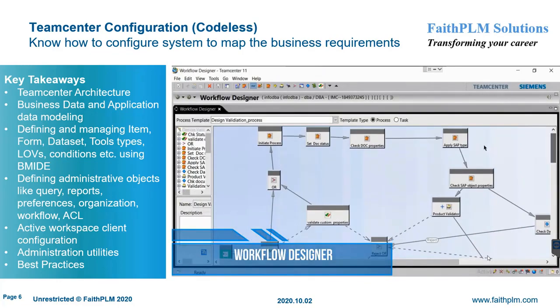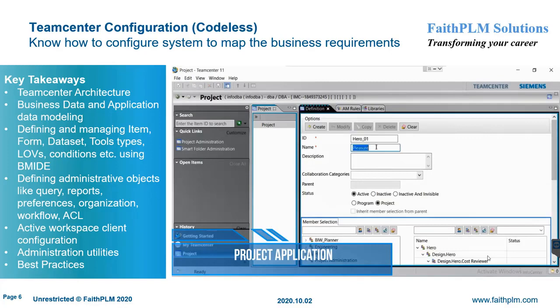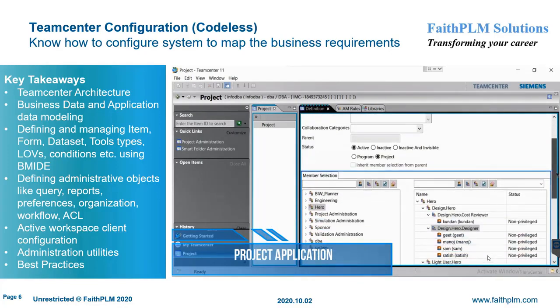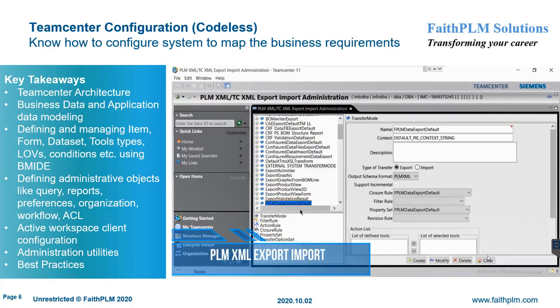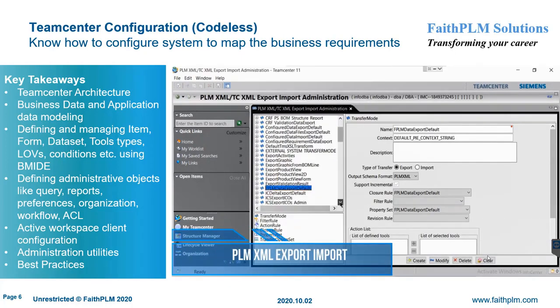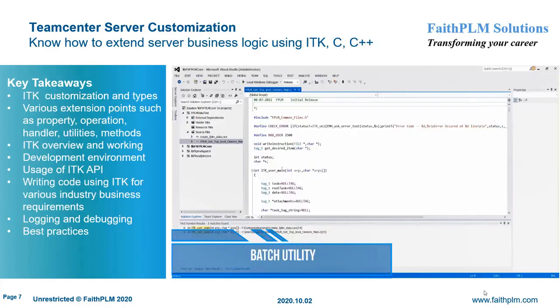You will also get expertise on defining organization, queries and reports, security model, project management, workflow process modeling, preferences and options, exporting and importing CAD and non-CAD data, administrative utilities, business data extraction and population, and active workspace client administration.